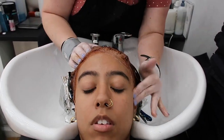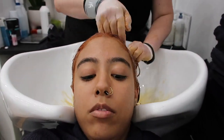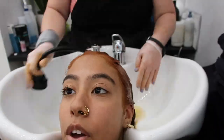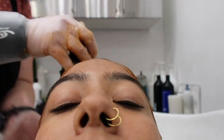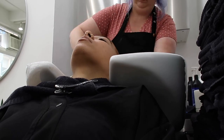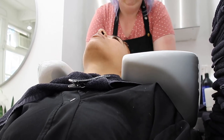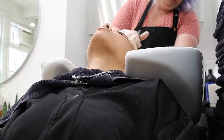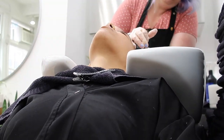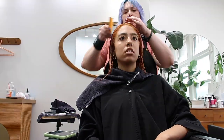Once all my foil is wrapped and done cooking, we're going to go ahead and rinse. She does my hairline first — I don't know if that's any type of technique, I don't do hair. She's taking off all the foil, checking my color, seeing if it's looking good. And of course she always does the damn thing. She gives the best head massage, y'all, I'm just saying.